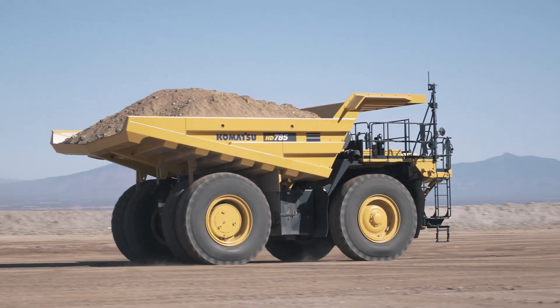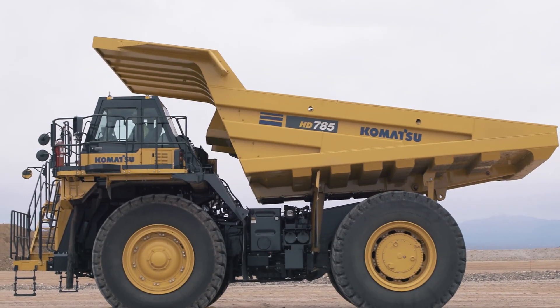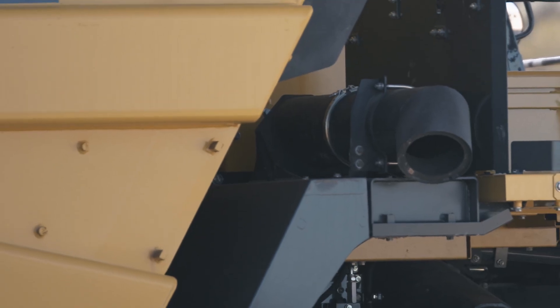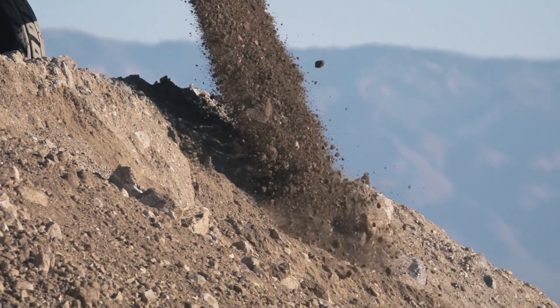The dump body has an SAE heaped 2-to-1 capacity of 78.5 cubic yards. The V-bottom design lowers the load's center of gravity for increased stability. The standard body is equipped with a side discharge exhaust configuration. A heated body arrangement and steel liner package are available as options.